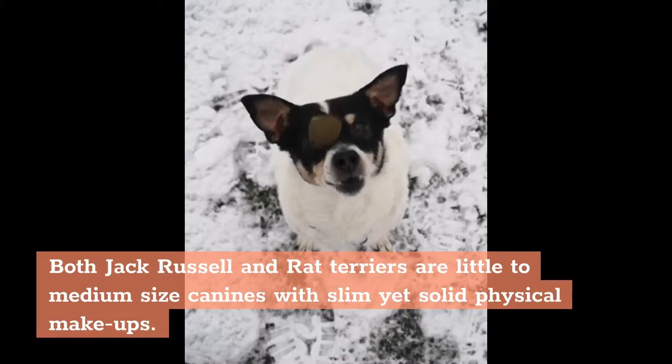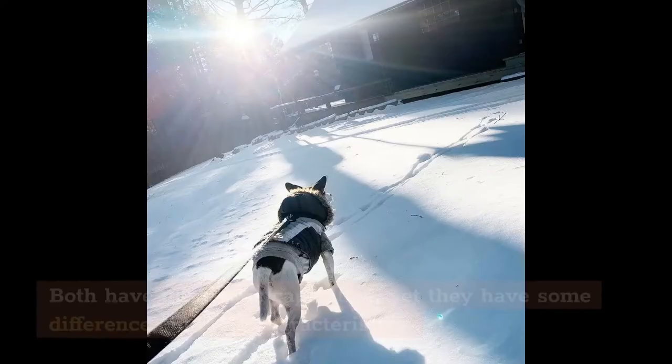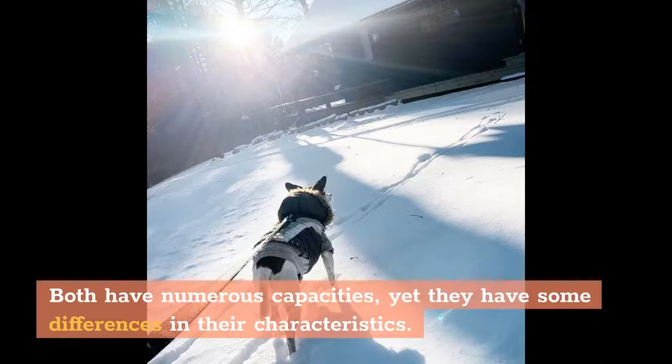Both Jack Russell and Rat Terriers are little to medium-sized canines with slim yet solid physical makeups. Both have numerous capacities, yet they have some differences in their characteristics.